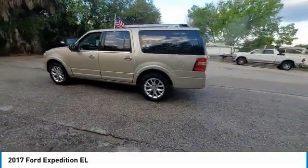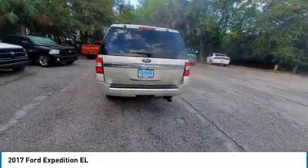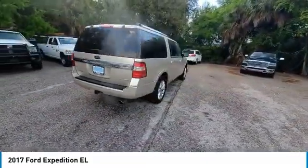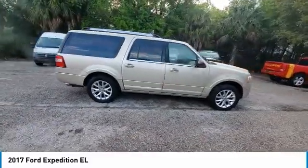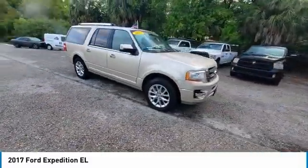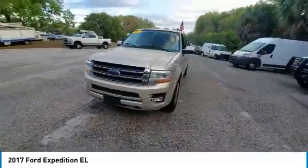Take a ride in the 2017 Expedition EL. This is the largest SUV in the Ford lineup with seating capabilities of up to 9 people. The Expedition EL is the elongated version of the standard Expedition and offers generous cabin space, aggressive looks, and outstanding towing capabilities.